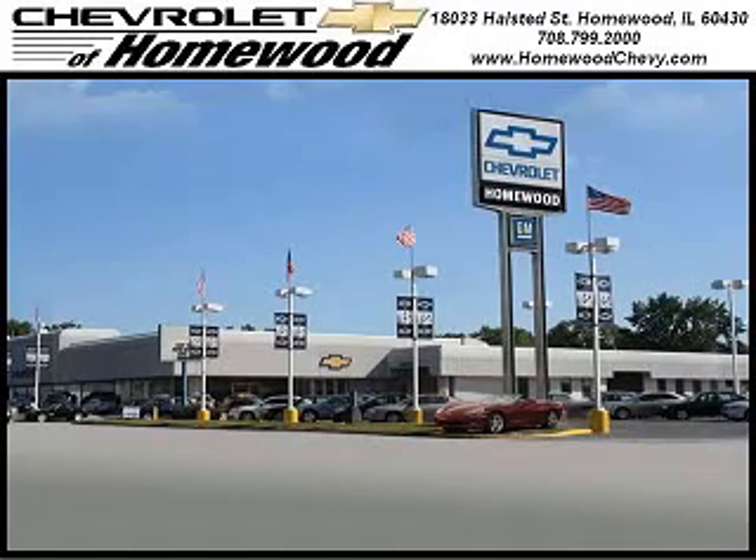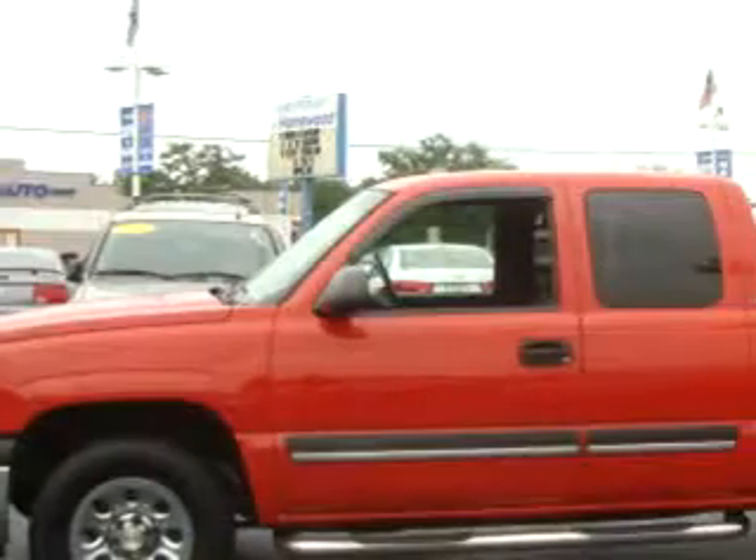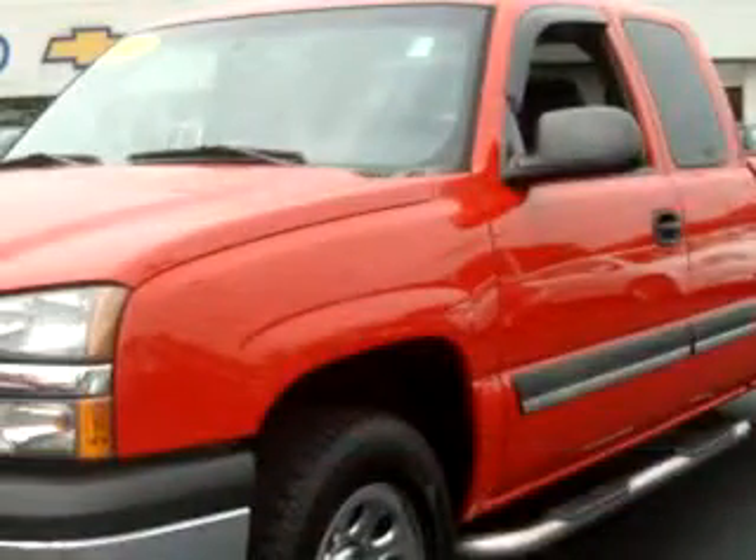Thank you for visiting Chevrolet of Homewood, where more smart shoppers shop. Chevrolet of Homewood knows you want more than just a car — you have a purpose for your vehicle.